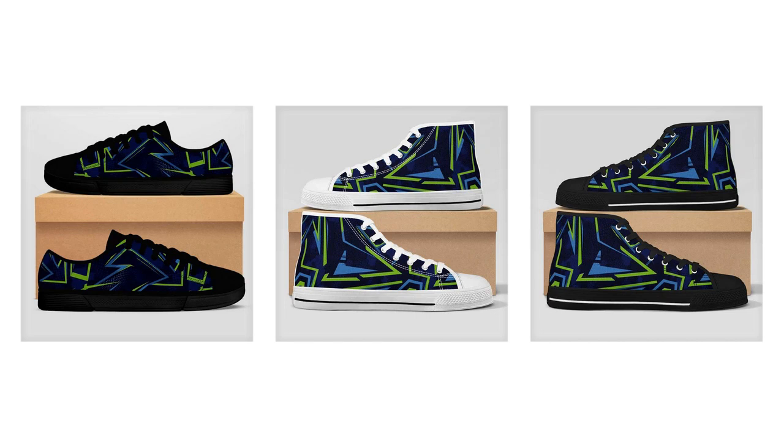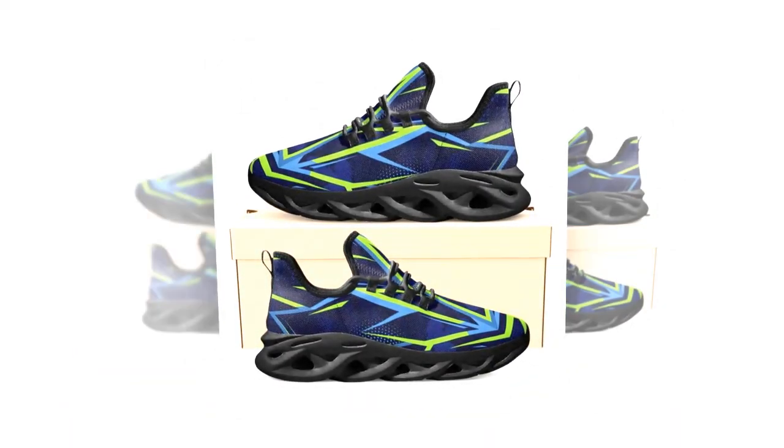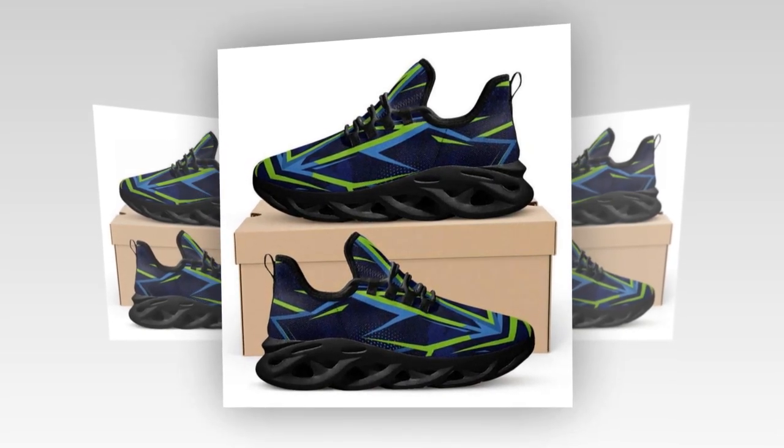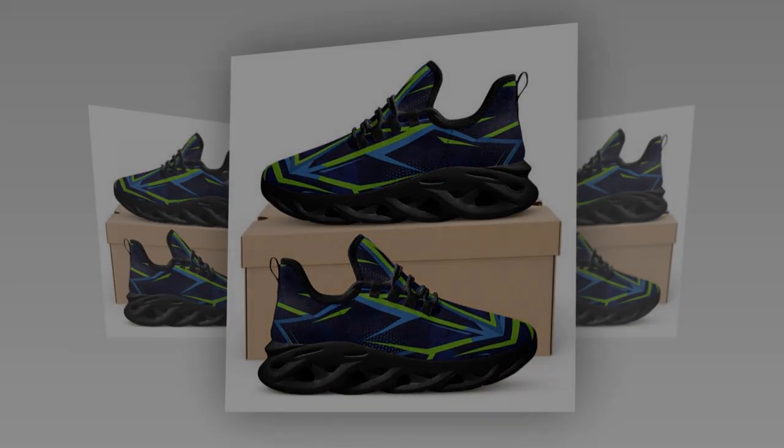That's it for today's review. If you found this video helpful, like, comment, and subscribe for more content. And if you have any questions about these shoes or recommendations for other topics you'd like me to cover, leave a comment below. Thanks for watching and I'll see you in the next video.